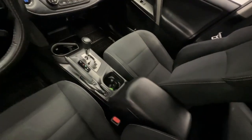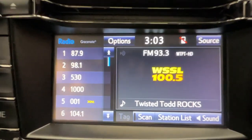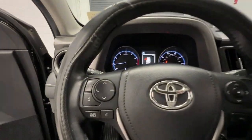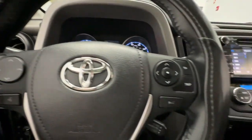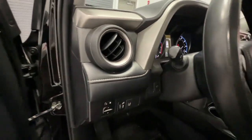The following are some of this vehicle's highlighted options: keyless entry, sunroof/moonroof, keyless start, backup camera, fog lamps, Bluetooth connection, aluminum wheels, alarm, electronic stability control, and dual zone AC.